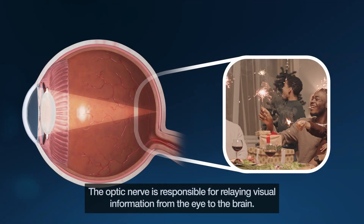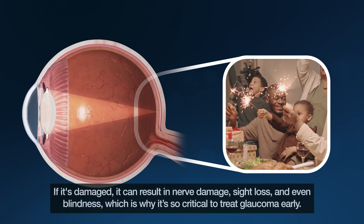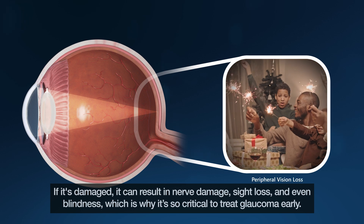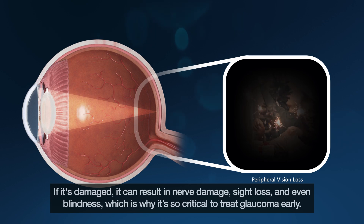The optic nerve is responsible for relaying visual information from the eye to the brain. If it is damaged, it can result in nerve damage, sight loss, and even blindness, which is why it's so critical to treat glaucoma early.